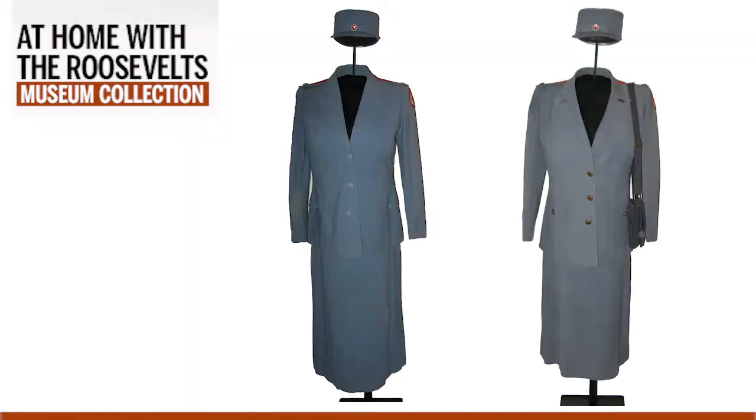Some of these items connect us to powerful stories about the Roosevelts. That's certainly the case with the two objects we'll be looking at today: these World War II era American Red Cross uniforms. The uniform on the left is a summer issue suit made of seersucker fabric, and the one on the right is made of wool and designed for use in cooler weather. Both of these uniforms belong to First Lady Eleanor Roosevelt, and they have a story to tell us about an important and dangerous journey she made at the height of World War II.